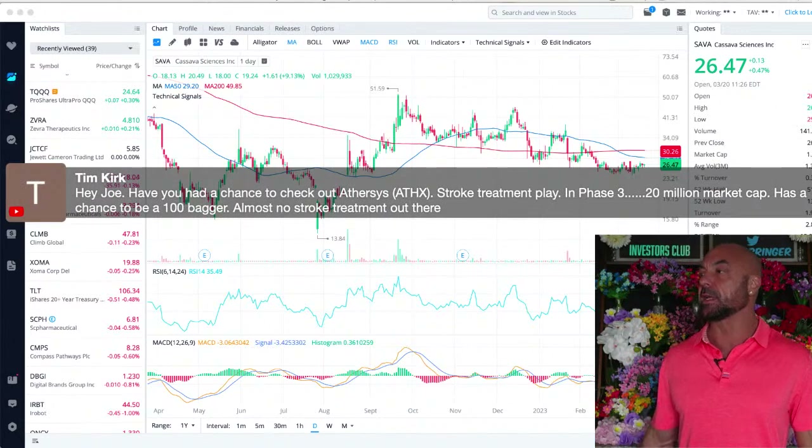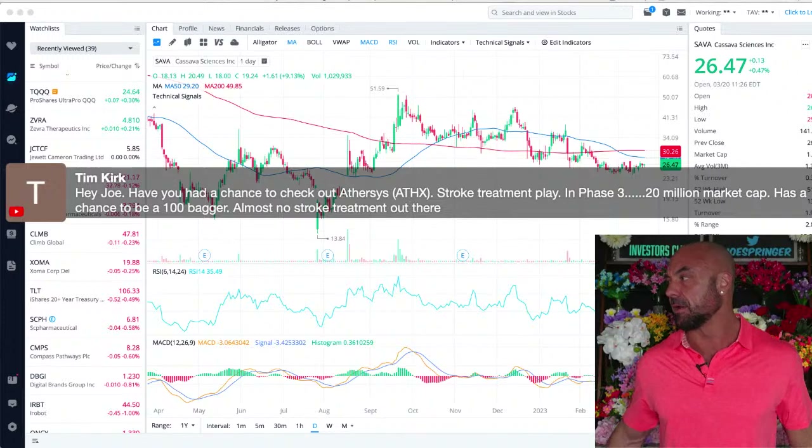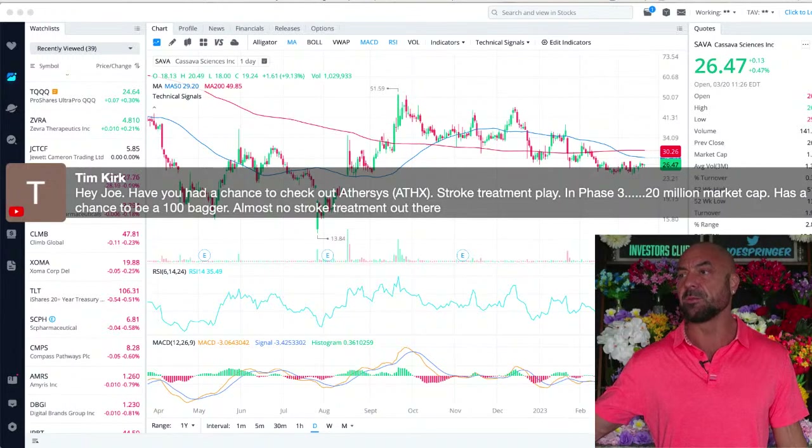Tim asks: have you had a chance to check out Atheris? No, I've been so busy with the Biotech Bootcamp. You mentioned stroke — I do want to check it out, but I have not.